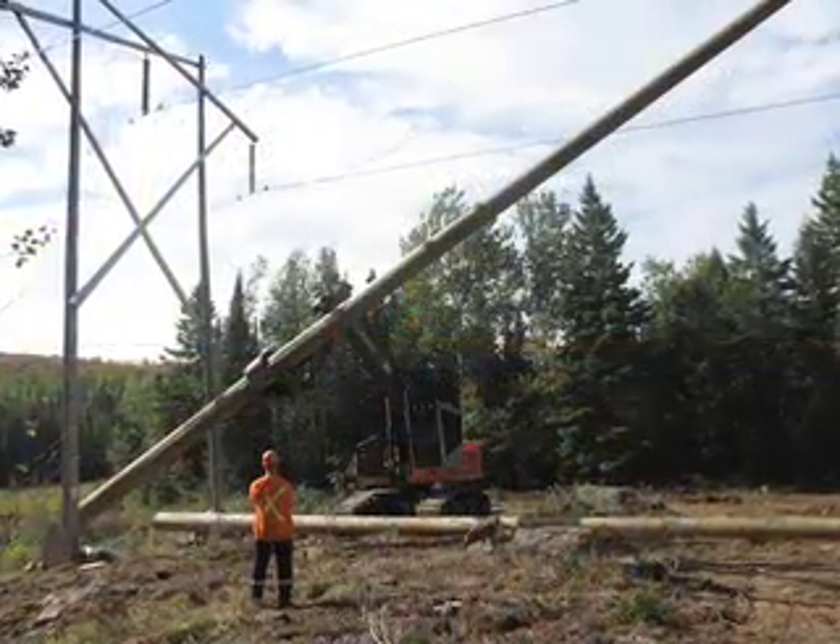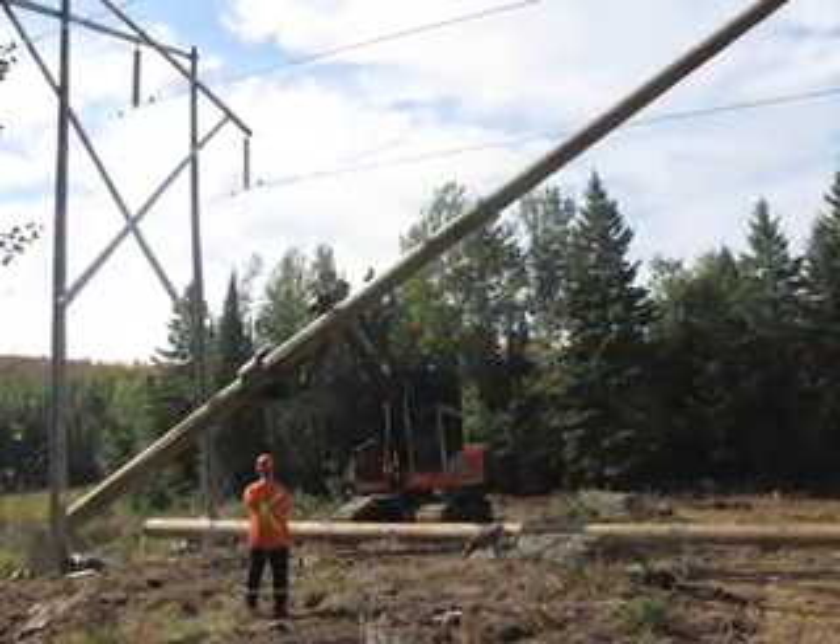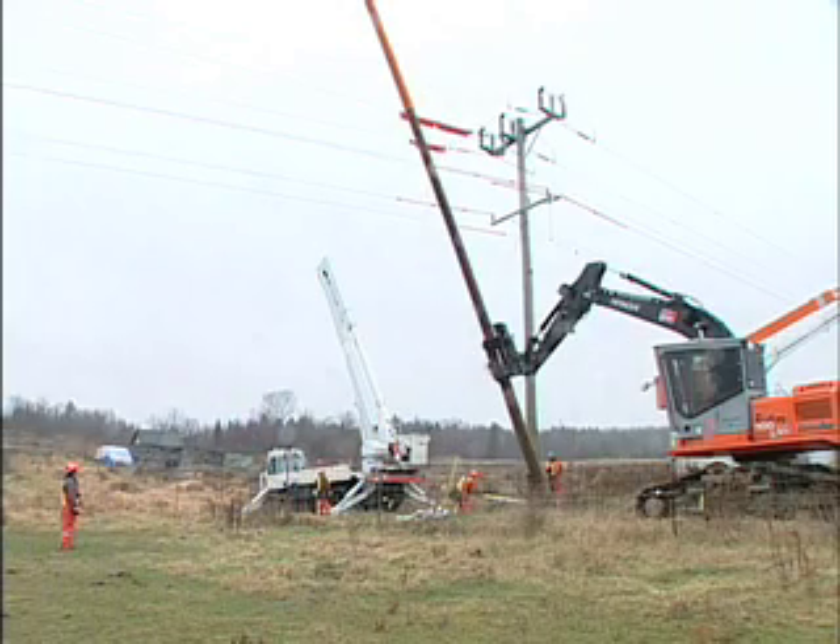Our first official use of it was at the piling match in August, where we set approximately 40 poles deadline. That gave the operator some experience with using the unit and gave people some exposure of the unit as well.